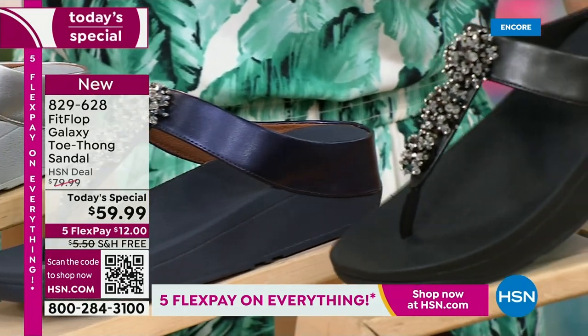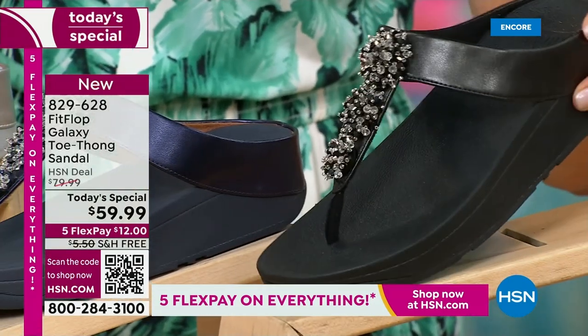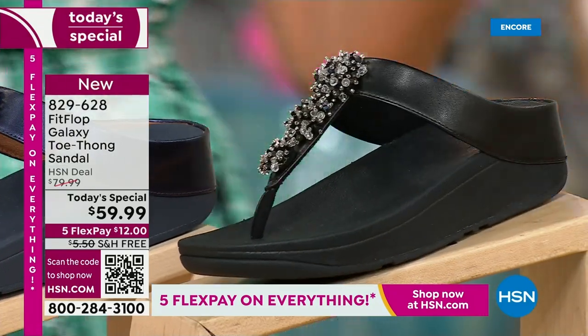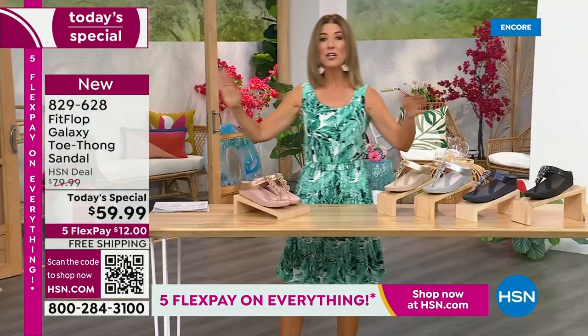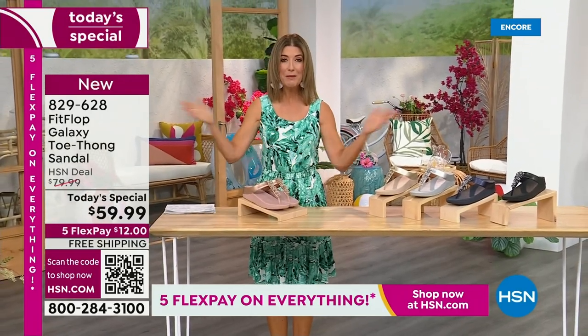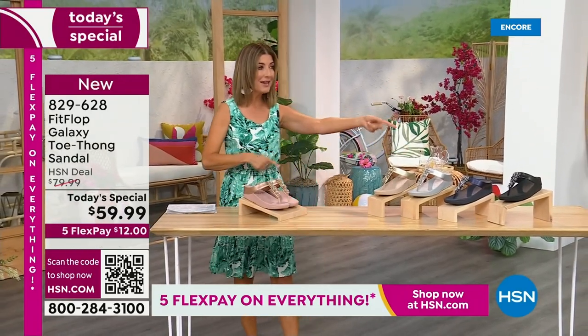And if you love black and white, it's going to be the perfect night to shine. We have today's special pricing of $59.99 — an incredible, unheard-of price for Fit Flop. We also have five Flex Pay. We also have free shipping. We also have Randy Harvey.